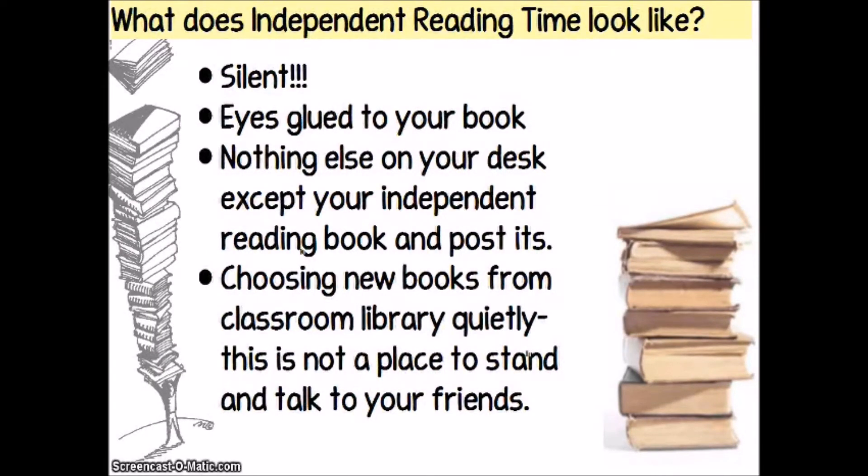What does independent reading time look like? When we're reading in class, it should be silent. Your eyes should be glued to your book. There should be nothing else on your desk except your independent reading book and post-it notes. Choosing new books from the classroom library should be done quietly — this is not a place to stand and talk to your friends. The only other thing you would possibly be doing during independent reading time would be if you had finished a book and were working on a book report. So it's really three things: reading, choosing new books, and working on book reports.